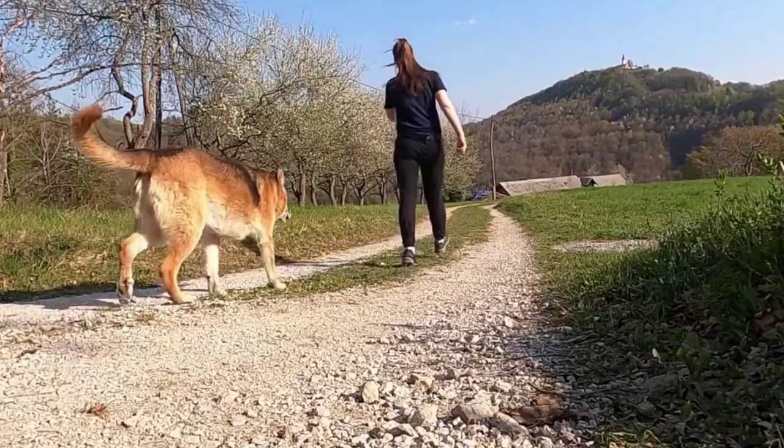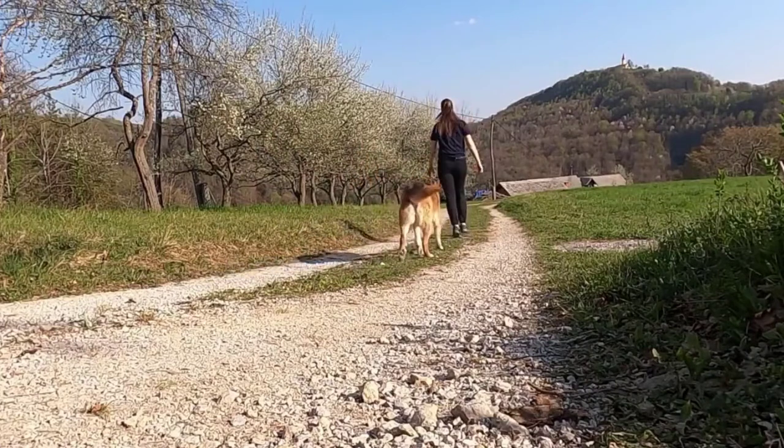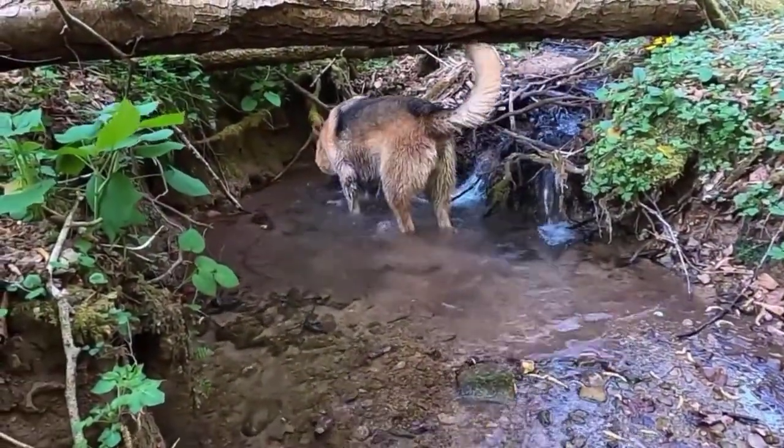German Shepherds are considered large breed dogs. They need good quality food that helps meet safe calcium levels and other nutritional needs. We have carefully selected some great brands that are ideal for your dog's overall health, muscle, and bone health.